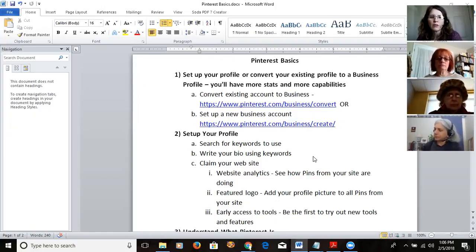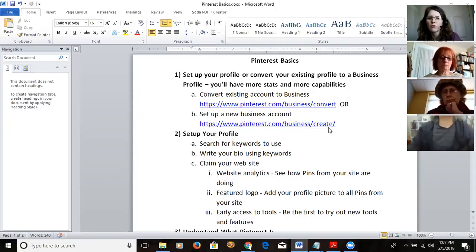Make sure you're using a business account. If you've already got a Pinterest account set up that you haven't used much, just convert it over. The URL pinterest.com/business/convert will convert it. If you haven't got one yet, you can create a new one.